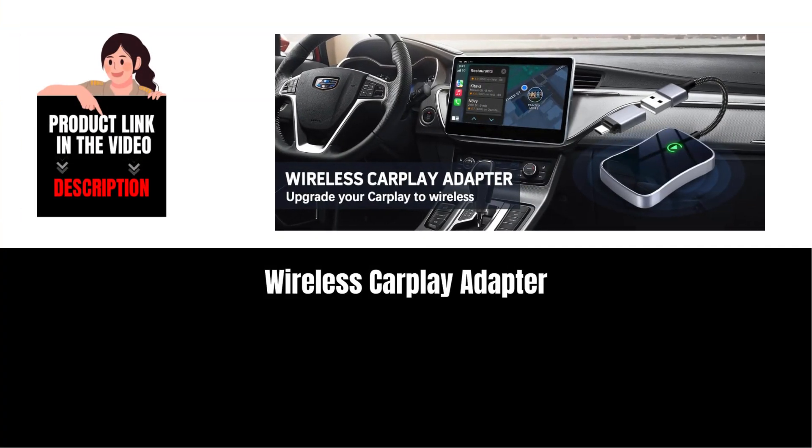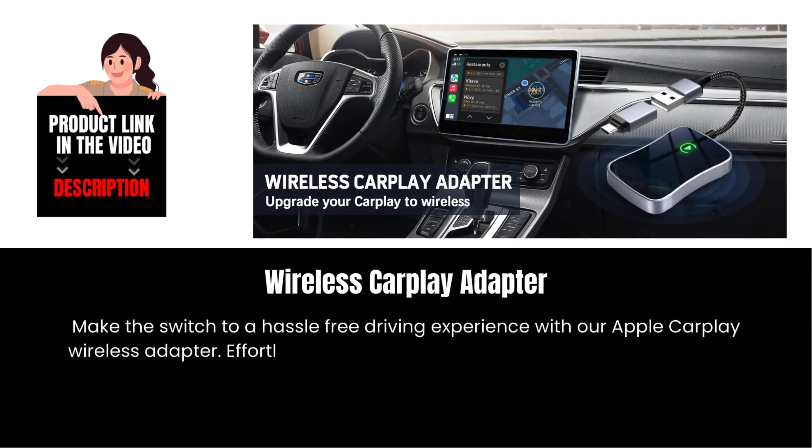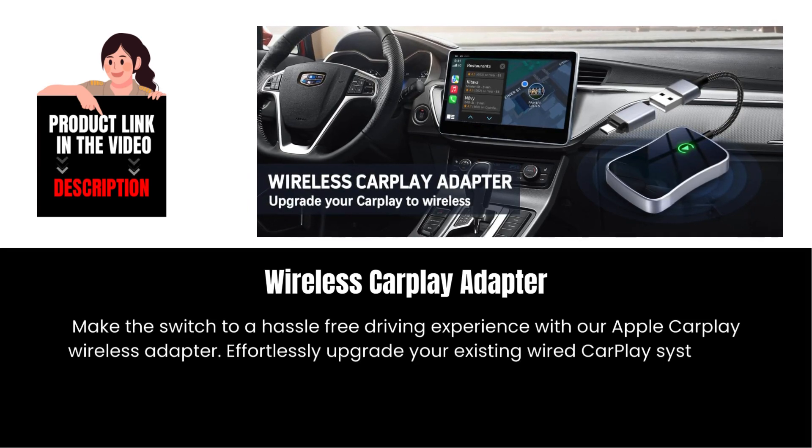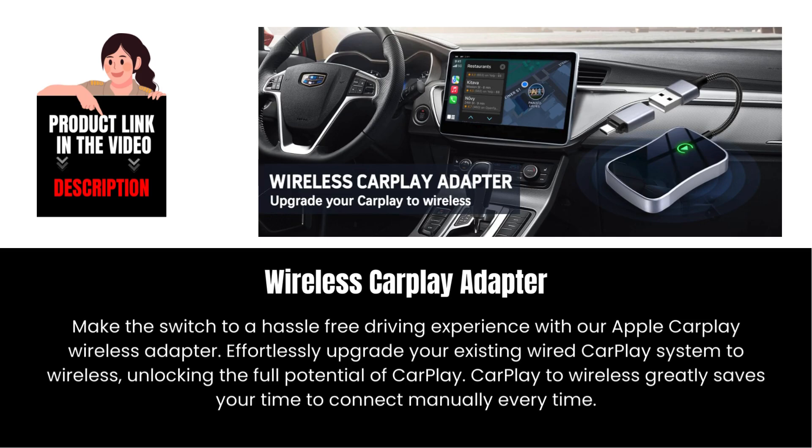Wireless CarPlay Adapter. Make the switch to a hassle-free driving experience with our Apple CarPlay Wireless Adapter. Effortlessly upgrade your existing wired CarPlay system to wireless, unlocking the full potential of CarPlay.